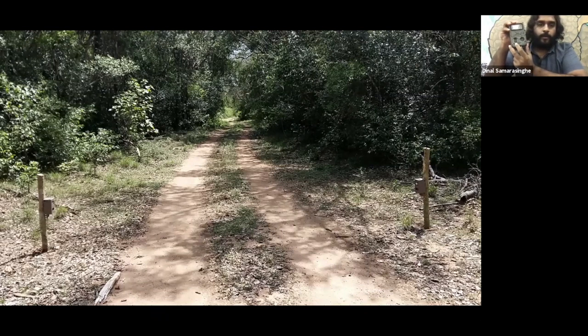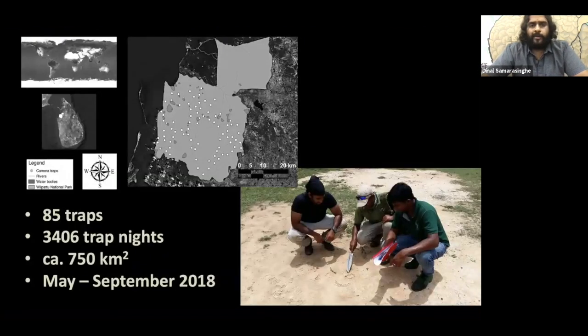The camera trap has a sensor and a lens that captures the image. The sensor is a thermal motion sensor that triggers for any movement and temperature difference when an animal moves by compared to ambient temperature. We placed these camera traps on the side of roads, set across a heterogeneity of habitats, and in areas where there was sufficient information on leopard presence — such as tracks, scats, and scratch marks on trees.